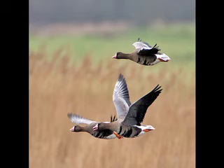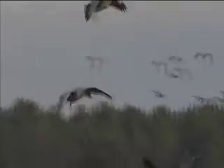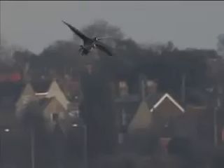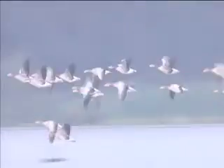White-fronted Geese show an obvious pale line through the centre of the wing, and the belly bars of the adult birds can often be seen. Note the pale wing bar on these White-fronts that is absent on the single Pink-foot. The call has a high-pitched yelping, yapping quality. In flight, Greylag shows the palest forewing and a dark square in the centre of the wing — it is also the palest goose overall. The call is the classic farmyard goose honk.